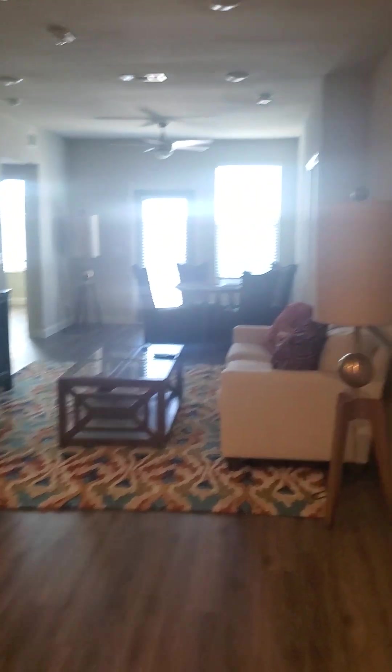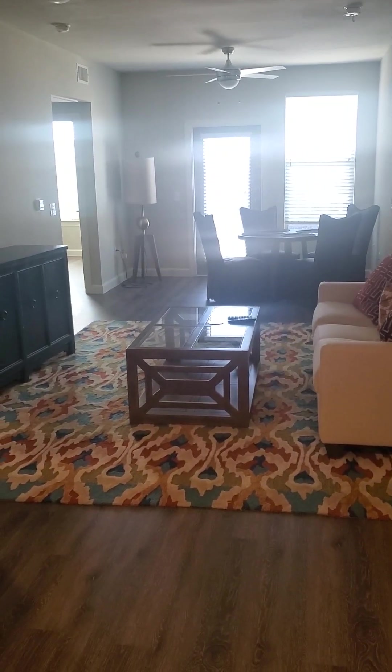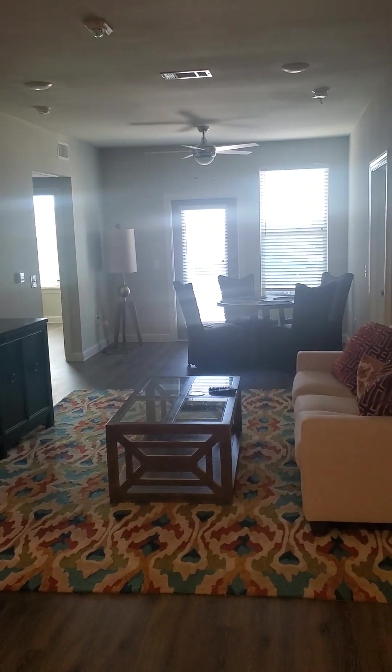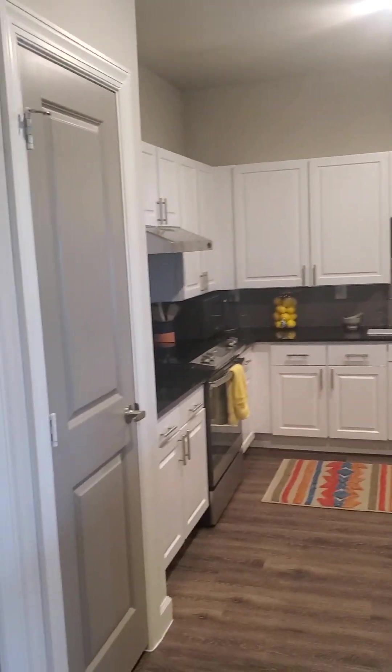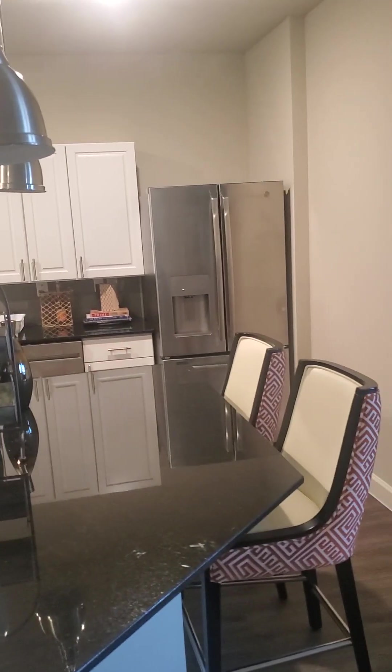All right, here we go. We're at the front door coming in — got a little living room right here, and then a dining room in the back. Over here to the left there's a nice big kitchen, full kitchen with an island, and a little coat closet there.